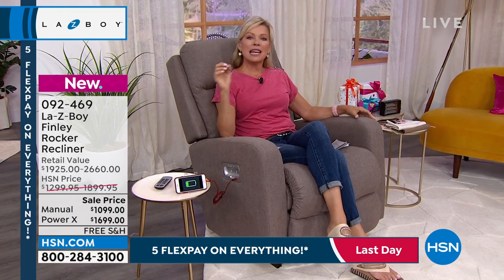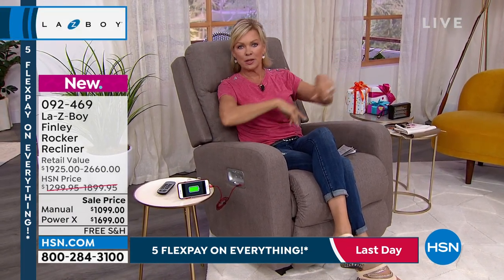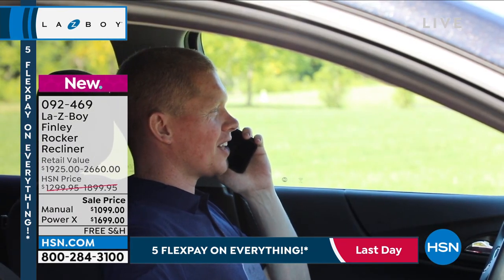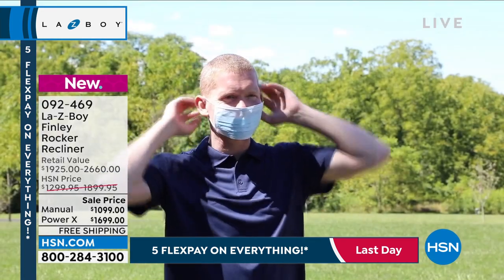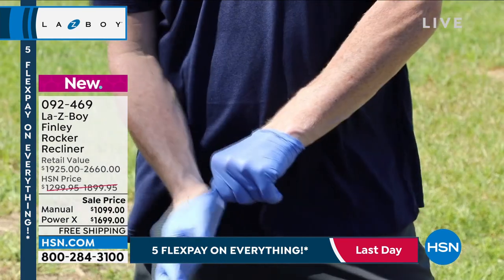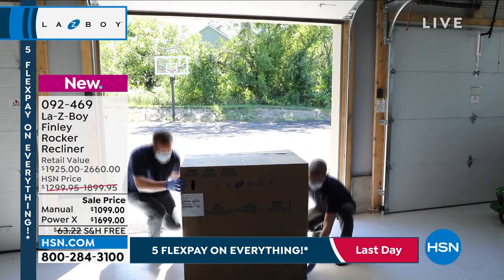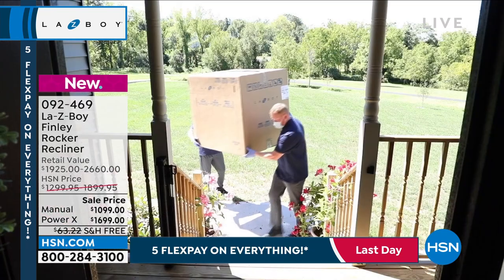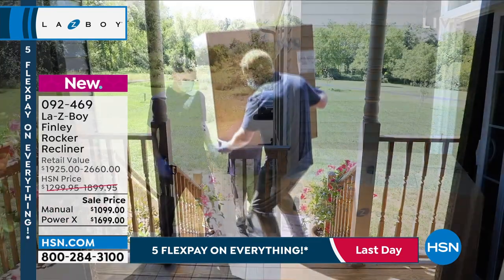Our price includes delivery — and it's not just a big box dropped in front of your door. We have threshold delivery. Once you place your order, you'll get a call within a week to schedule the delivery day — you pick the day that's most convenient. They'll be able to schedule one to three weeks out, and you'll get a 30-minute call ahead to let you know they're on their way.